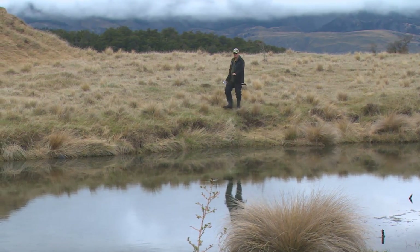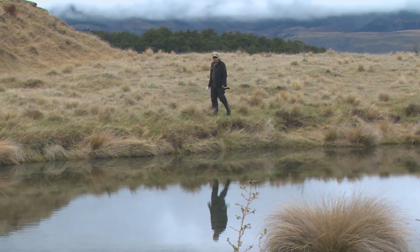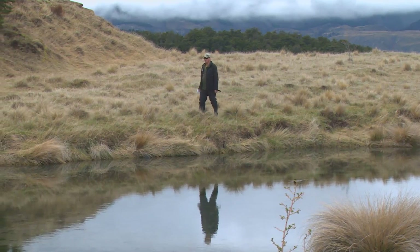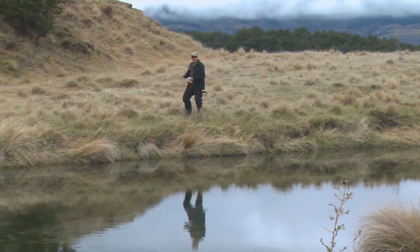They come up into these nice stable spring creeks to spawn, and there's redds here in front of me, which is basically a trout nest that the female or the hen digs with their tail and then lays her eggs in.